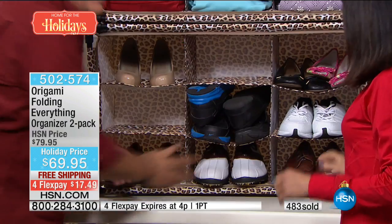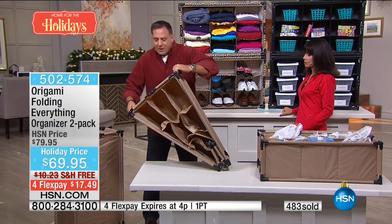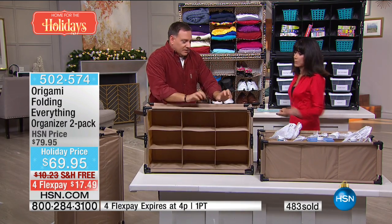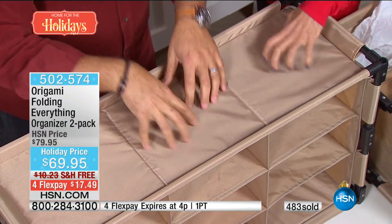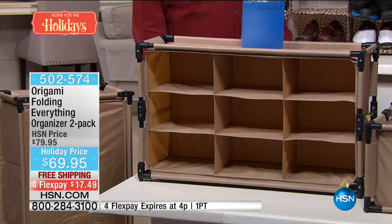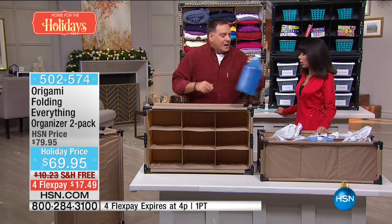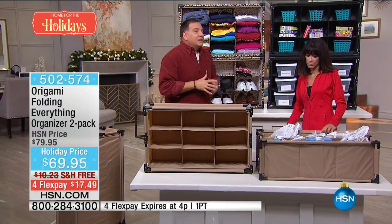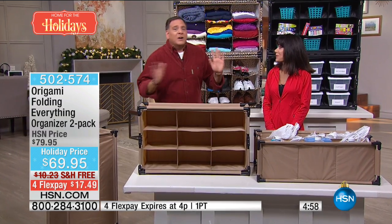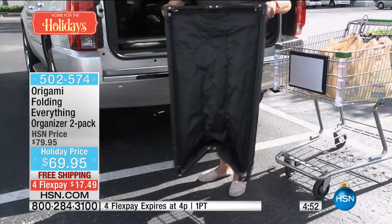When you want to put it away, you just push the sides in — that easy. You're getting both of them today — two, not one, two. Great practical gifts that people will actually use, and easy to wipe clean if anything spills. Use them in any room — dorm rooms, small apartments where you never have enough storage. Great for running kids to sporting events with balls and shoes. Trunk organizers at big box stores are ridiculously expensive and not as versatile as this.